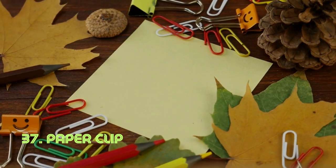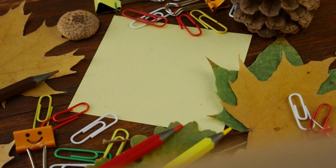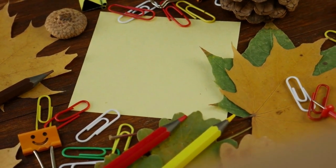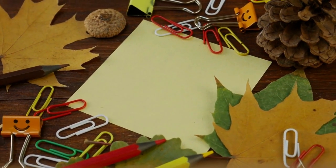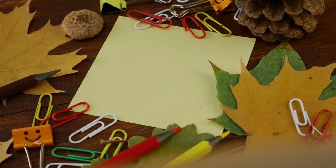Paperclip. Despite its simplicity, the paperclip is an unsung hero in organization. A single piece of bent wire, it adeptly holds papers together, showcasing the power of minimalistic design. The modern paperclip's patented form emerged in the late 19th century.